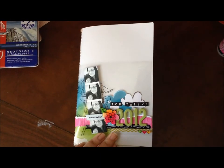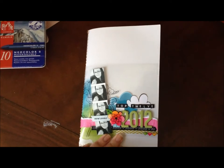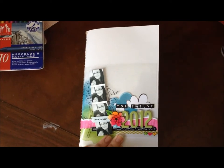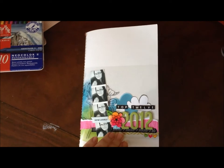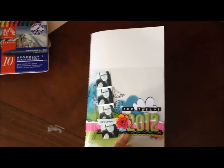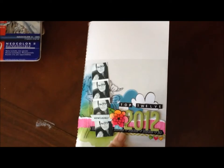Hi guys, Melita here from Artful Fancies, also known as Lita Bells in the Digi-Scrap community. I've finally finished my very first Amy Tangerine day book and I wanted to just take a quick minute and share it with you guys. I finally decided to base it on the top 12 things that have made me happy in 2012, so let's have a look.